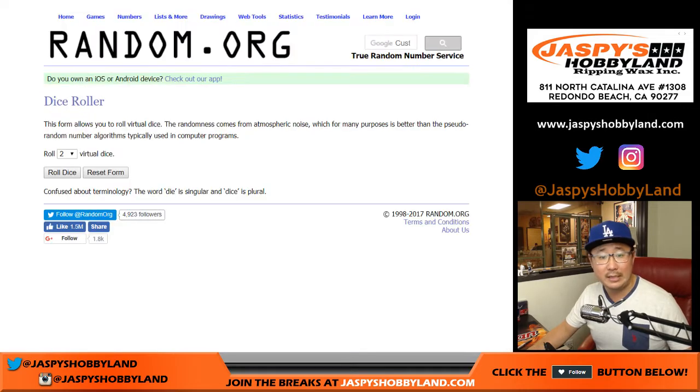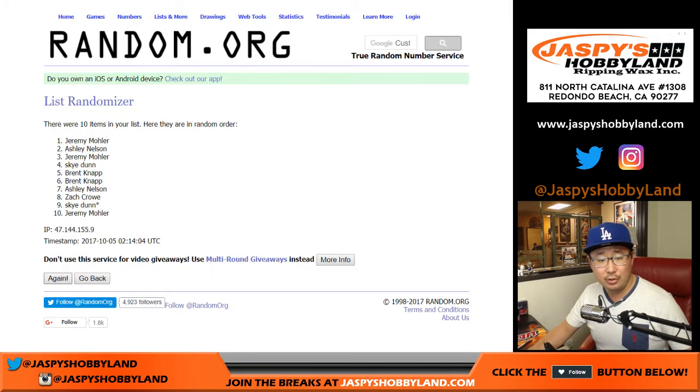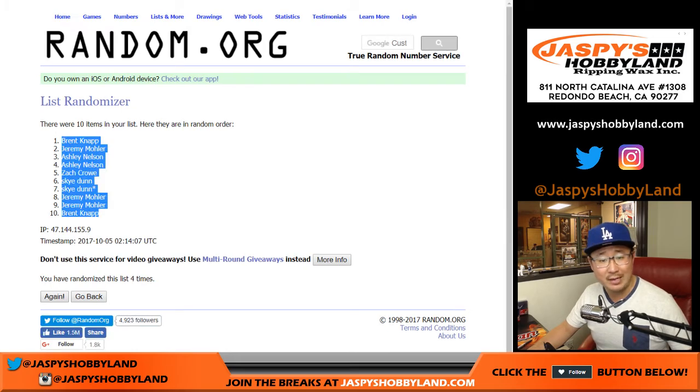Here are the numbers and here is the randomizer. We'll do four for the names and four for the numbers as well. First result goes down to Brent.